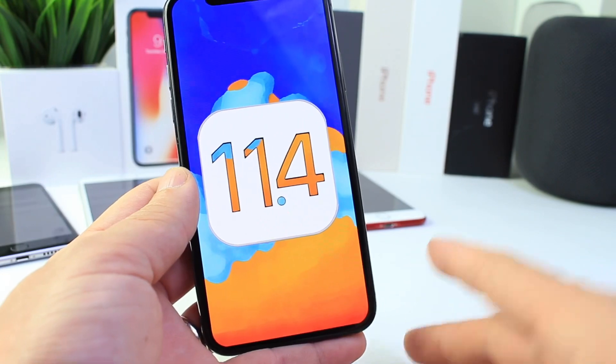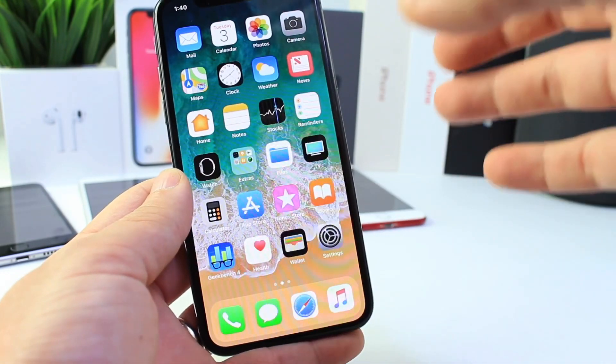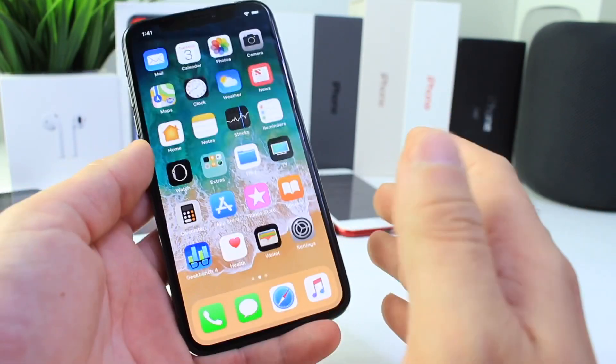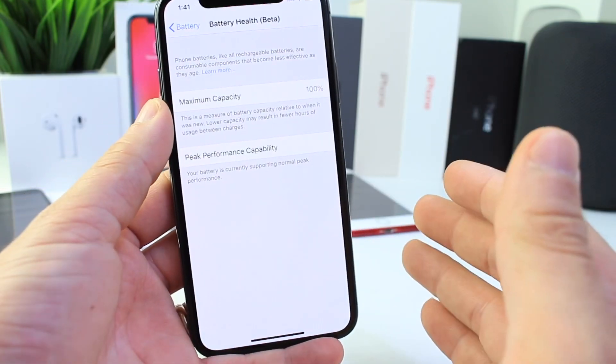You guys wanted to know how the battery holds up in case you want to update to take advantage of some of these features. Before we begin with the test, I want to point out that all tests are performed with the exact same settings, same brightness, and the same tasks are performed.